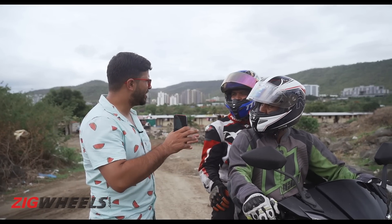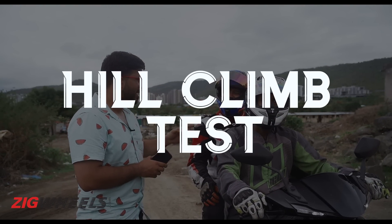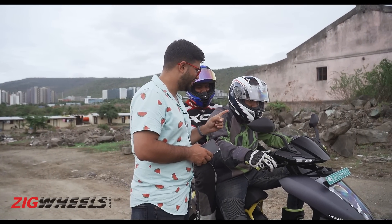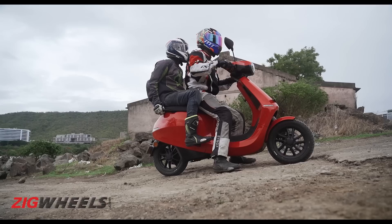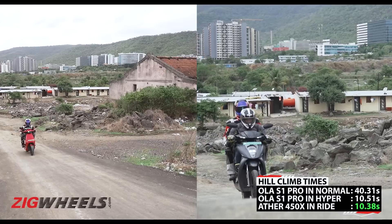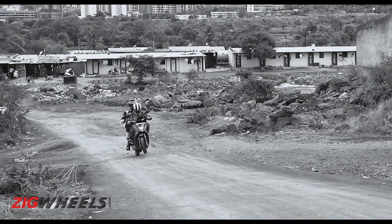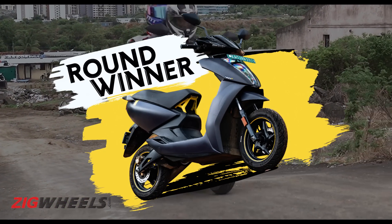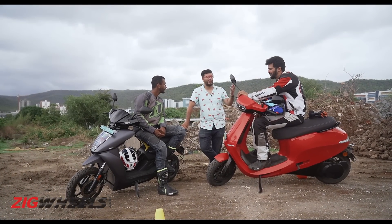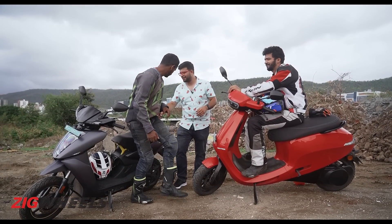Next is the hill climb test in normal mode. Three, two, one, go! The lack of initial pep hurts the S1 Pro here — it struggled massively in normal mode, and even in hyper mode it was slower than the 450X. The Ather 450X walks up the hill with ease, winning this test.